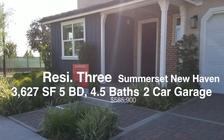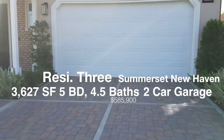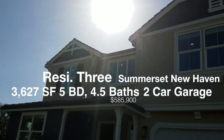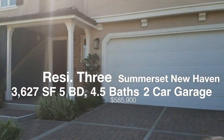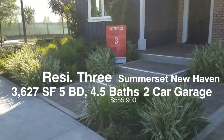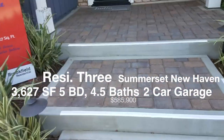Here is Residence 3 of the second plan tour. It's called Somerset. This is the outside of Residence 3. The glare from the sun is kind of bad. Let's see what is going on in this house. I like the landscape — it has nice stairs in the front. I like that.